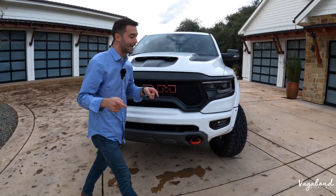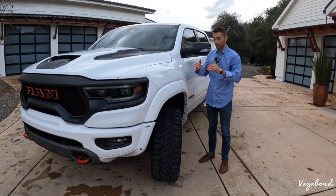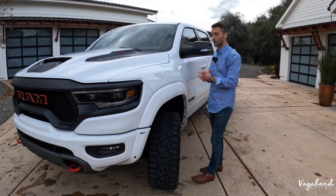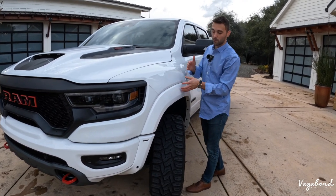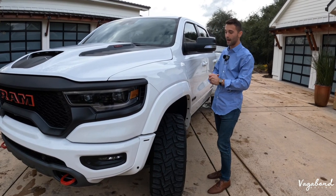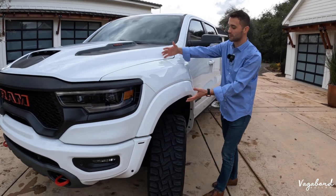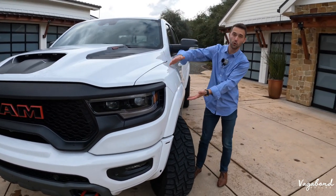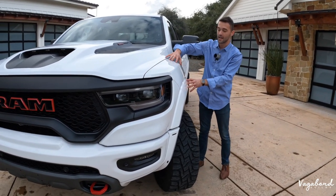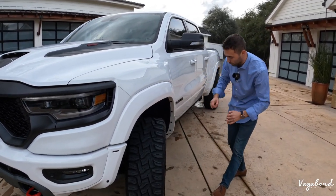Coming over to the side, starting with the fender flares — something different about this exact truck is that these typically come black, but the owner traded them out for white, giving it a more sophisticated, clean, elegant look. I'm a huge fan of this flare on the fender. On this TRX, these fenders pop out a whole lot more. That's why this truck is beautiful — it's ready for off-road terrain, taking it off the asphalt, putting it on the dirt, and putting it to what it's built for.